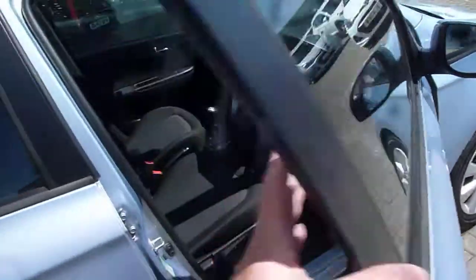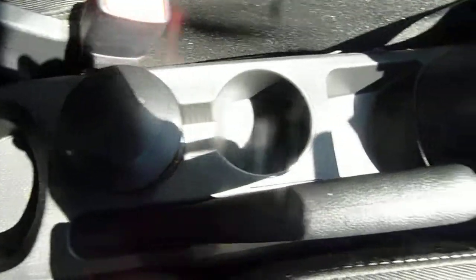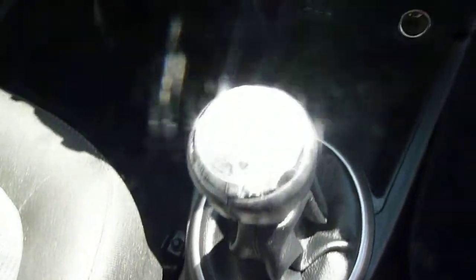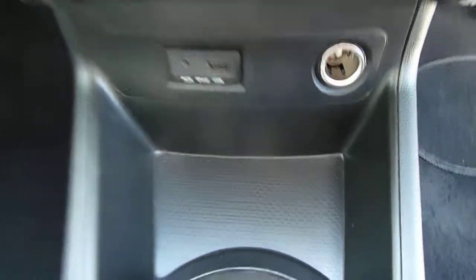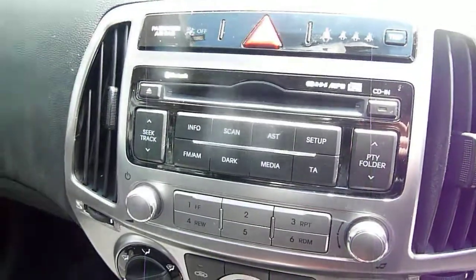Moving into the front — the front seats are nicely shaped and supportive. The driver's seat is height adjustable. There's a centre console with plenty of storage, a couple of cup holders, a five-speed manual gearbox, USB and auxiliary input, a power socket, air conditioning, and a CD radio.